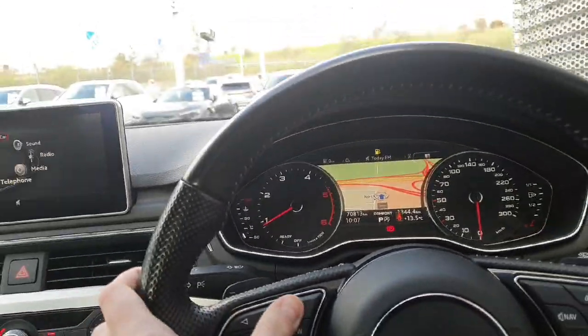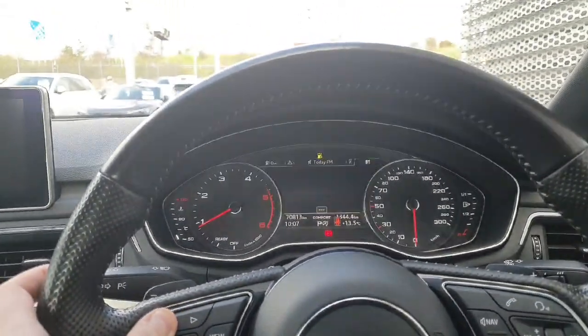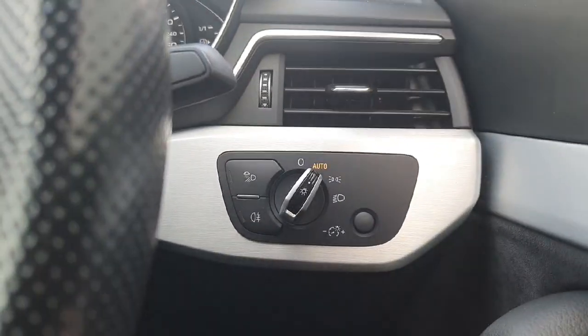The digital cockpit display puts all your necessary driving data right in front of you — very handy and easy to use. This model also has cruise control and automatic lights.